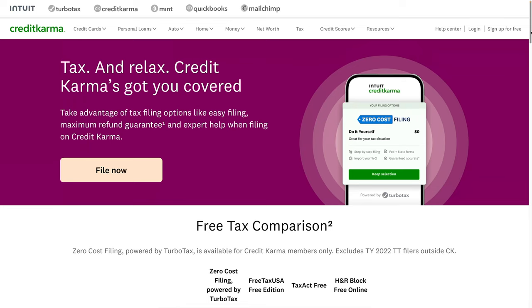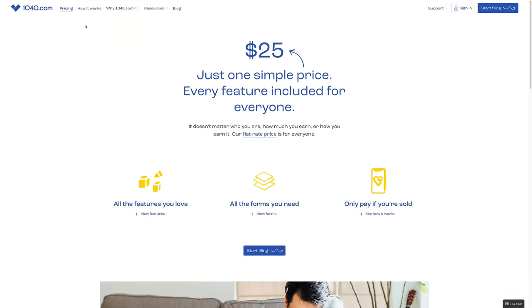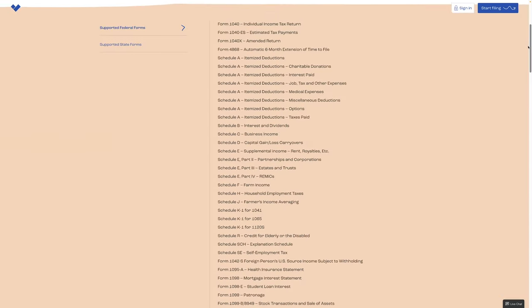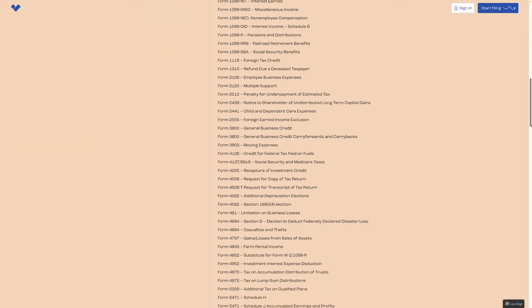The company that owns TurboTax, Intuit, recently purchased Credit Karma. I used Credit Karma a few years back before Intuit purchased them, but now when you go to do it, it's basically powered by TurboTax, so I'm not going to look at that one. The next one is one I've never heard of before — it's called 1040.com, and it says $25 for everyone. There's one price for everyone, and pretty much all the forms are included: capital gains, losses, business income — basically everything you need.